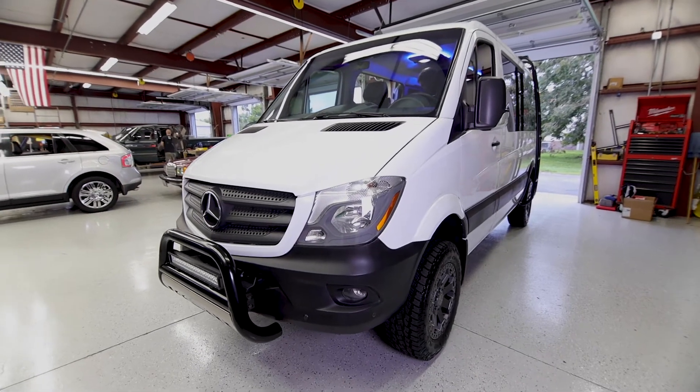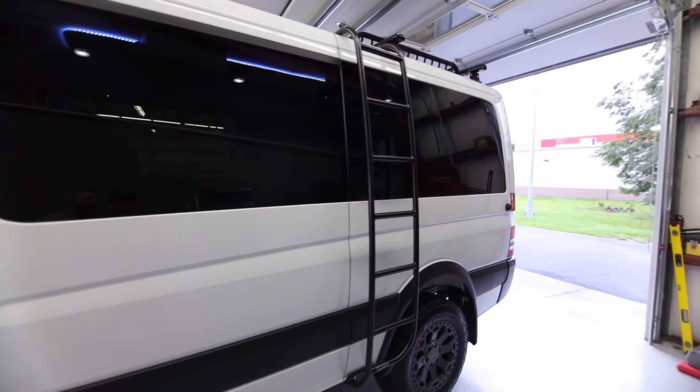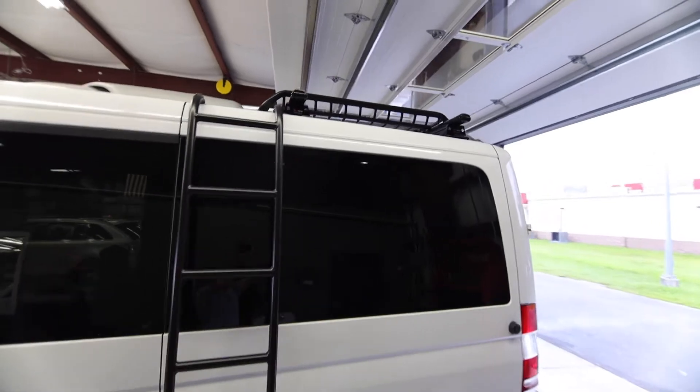On the outside of the vehicle we added the bull bar and also a light bar, as well as a ladder rack cargo basket up top and crossbars.